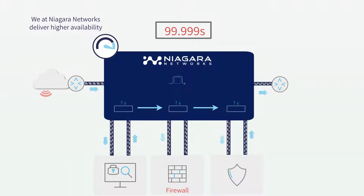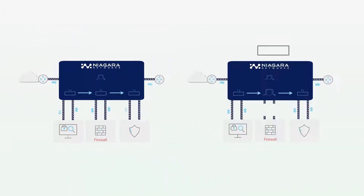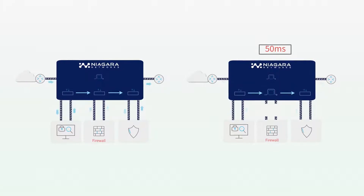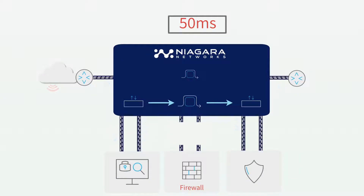5.9's telco-grade high availability. Your network will run seamlessly with recovery times sub-50 milliseconds fail-safe time. Our hybrid combination of bypass and packet broker enables a cutting-edge solution for cutting-edge visibility and high availability.